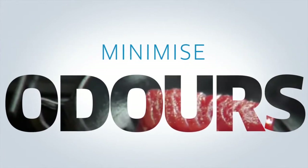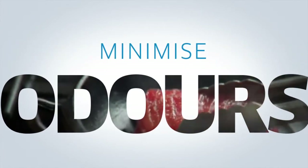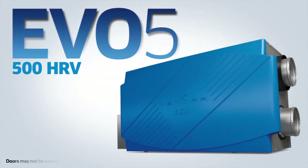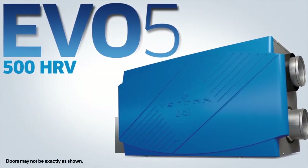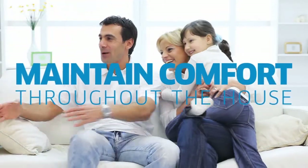Air exchangers also help to minimize odors from pets, cooking, and other sources. An air exchanger equipped with a heat recovery core, like the Venmar EVO 5500 HRV, warms incoming air to ensure better comfort throughout the house.